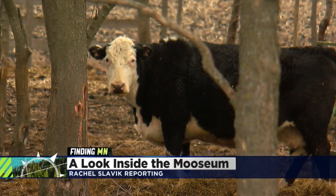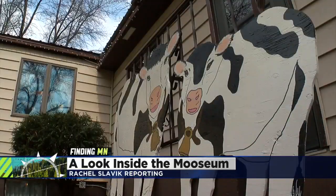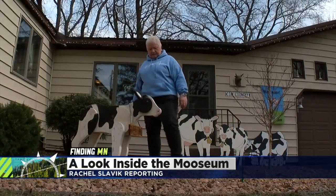In rural Minnesota, the cattle farms can easily blend into the backdrop. But at Ruth Clasner's Bernadot home, cows are impossible to ignore.